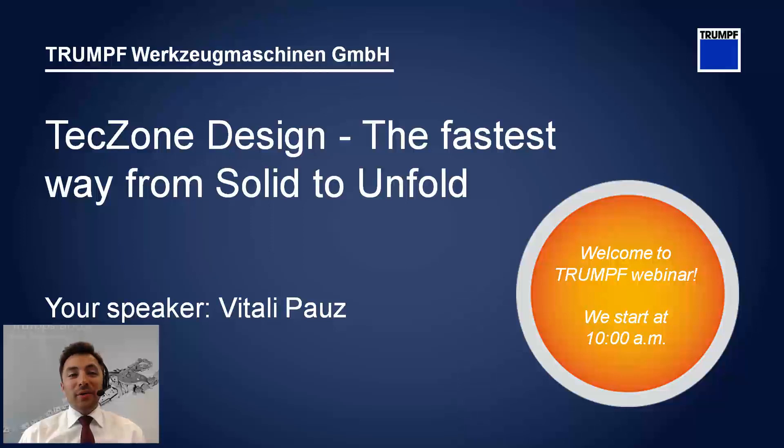Hello everyone and welcome to today's TrueTops webinar on the subject Tech Zone Design and the fastest way from solid to unfold. My name is Vitaly Pautz and I'd like to present TrueTops Boost and why it is a smart programming system with cutting-edge 3D design capabilities.